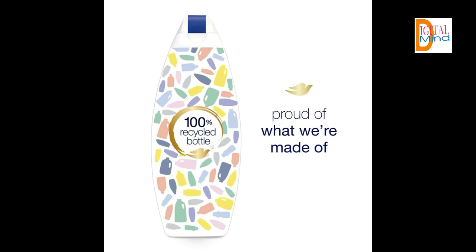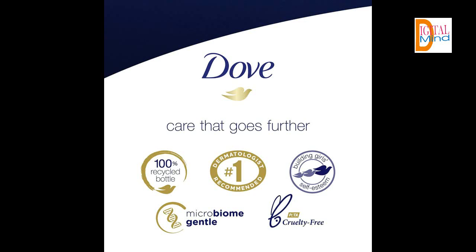Gentle and Moisturizing Body Wash: made with 100% gentle cleansers, no sulfates, and pH balanced, Dove Body Wash is gentle to your skin's microbiome — its living protective layer.